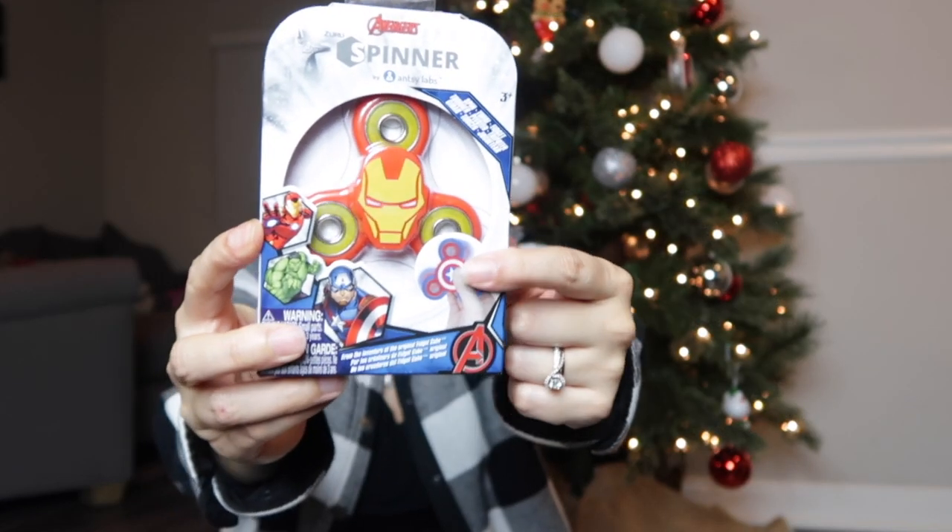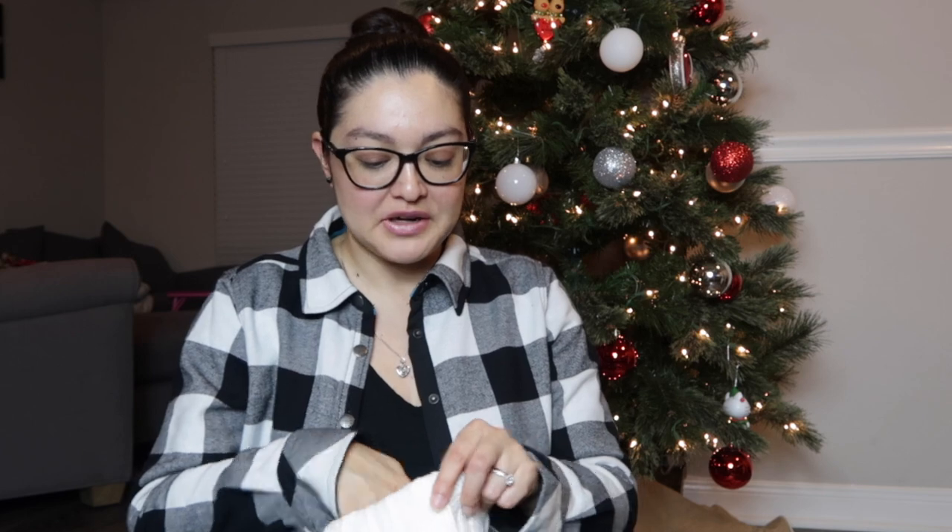I also got him an Iron Man fidget spinner from Target — normally $5.99, on sale for $1.99. My husband loves fidget spinners; he used to play with my daughter's, spinning it on his nose and forehead like a kid. When I saw an Iron Man one I had to get it. Target also had Hulk, Captain America, and Spider-Man versions — I actually got each of those for my nephews since I made them stockings this year too.